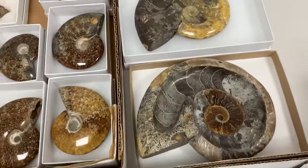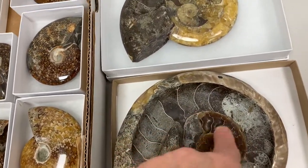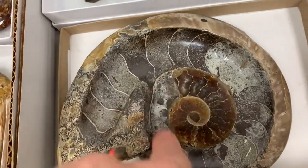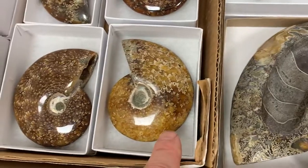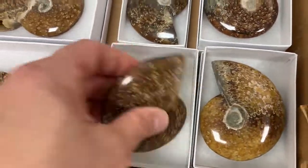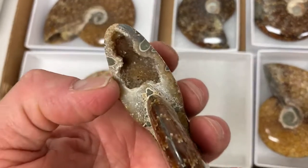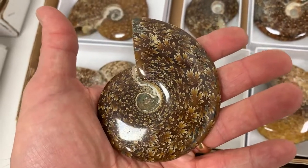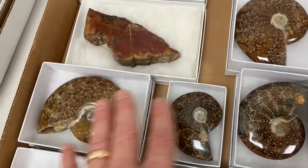Over here we have some dugout ammonite shells — great big shells. Notice how the inside here is darker, and then it becomes lighter, and then over here you get some yellow. These are all individual ones that have not been cut in half. I like this one because it's got a little geode with crystallization inside, and the patterning is just incredible to look at. Nice palm pieces, all of those.